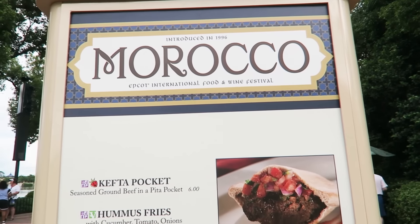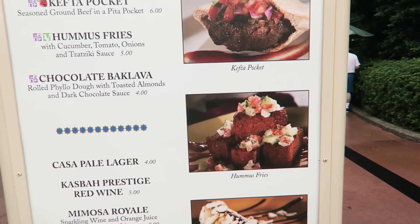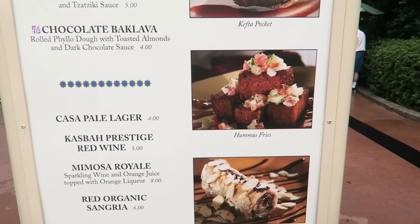Morocco has some really tasty looking offerings this year and Brian has had these hummus fries in past years and really enjoyed them.